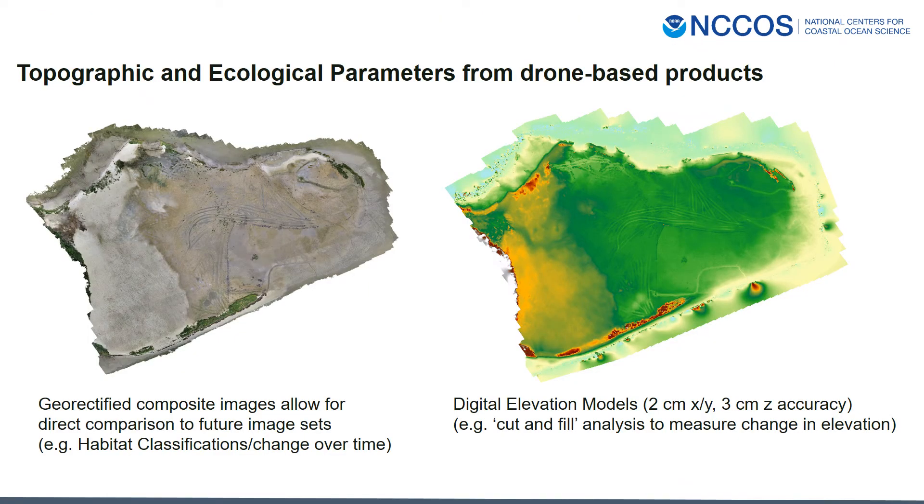Here are two examples of drone-based imagery products from 2019, a few months after sediment placement and planting. The image on the left is a geo-rectified composite image of photographs that will allow us to conduct habitat classifications and quantify the change in habitat over time. The image on the right is a digital elevation model or DEM, also from 2019, which will allow us to do cut and fill analysis with future datasets. These DEMs allow us to quantify the change in elevation over time on the island.